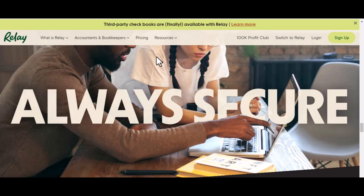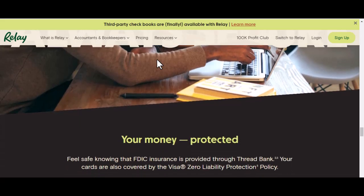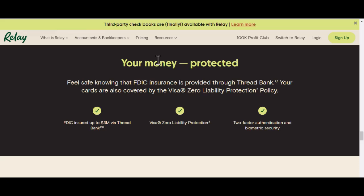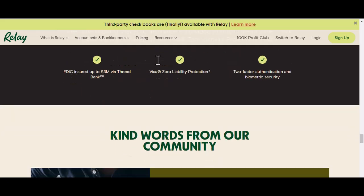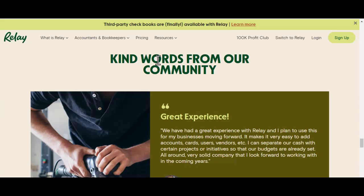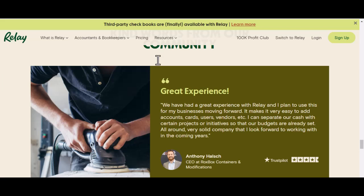Is Relay right for you? If you're tired of juggling multiple financial accounts and want a more streamlined way to manage your money, then Relay could be a great option. It's perfect for anyone who wants instant transfers — move money between your accounts in a flash, no waiting required. A consolidated view to see all your balances and transactions in one place, no more hopping between different apps and websites. Budgeting tools to track your spending and stay on top of your financial goals. And easy bill pay to schedule and pay your bills directly through the app, saving you time and effort.